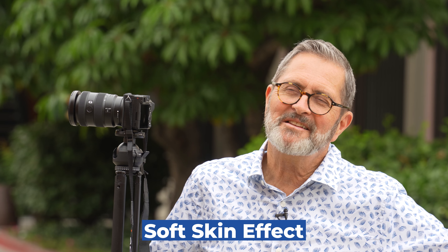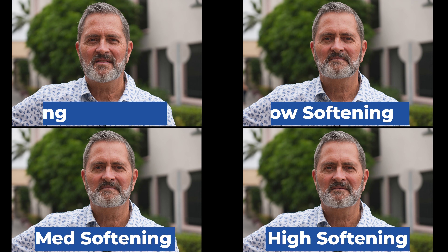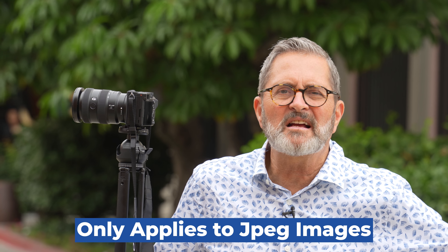In still mode on the a6700, you can apply a soft skin effect. It's an algorithm designed to soften the skin slightly — I'm seeing it used more and more in many different applications. As you look at the examples going from the lowest to the highest mode, it softens the face but interestingly not the neck. I might use it on the lowest setting to give a slightly softer skin look in some situations. So there you have it — the soft skin effect.